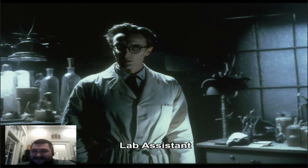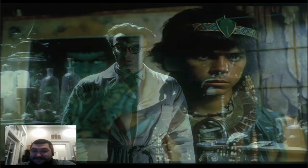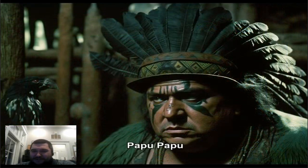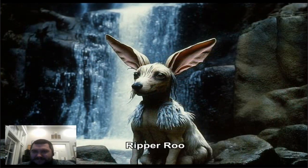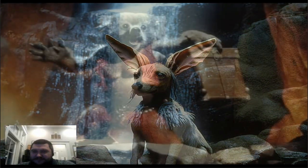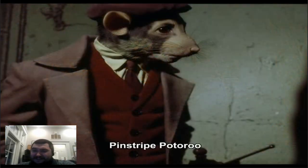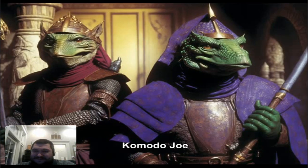Lab Assistant — nice, looks pretty accurate. Tribesmen. Papu Papu — yeah, I like that, that looks really cool, and he's got like a bird with him. Riparoo — you look too nice, man. That's off-putting. Pinstripe — eh, yeah I don't like that either. Okay, Komodo Joe — I like these ones, the Komodo Brothers.